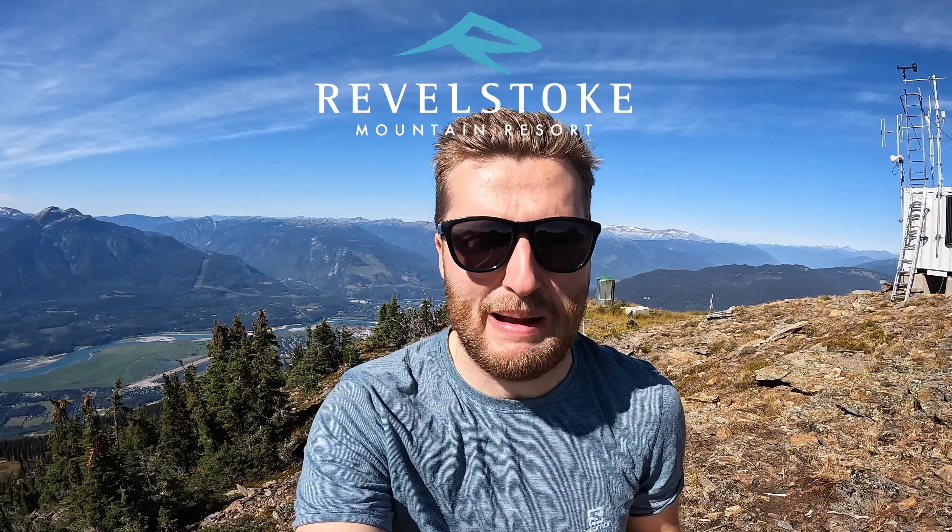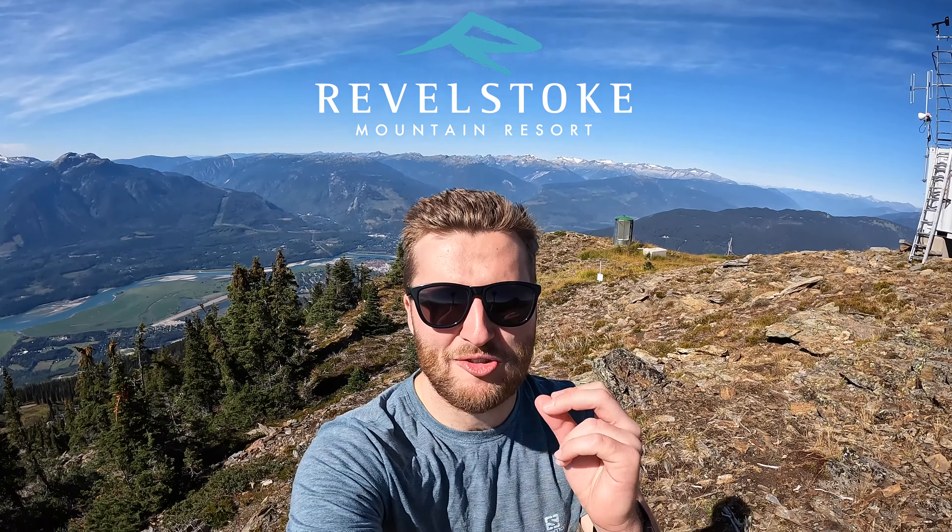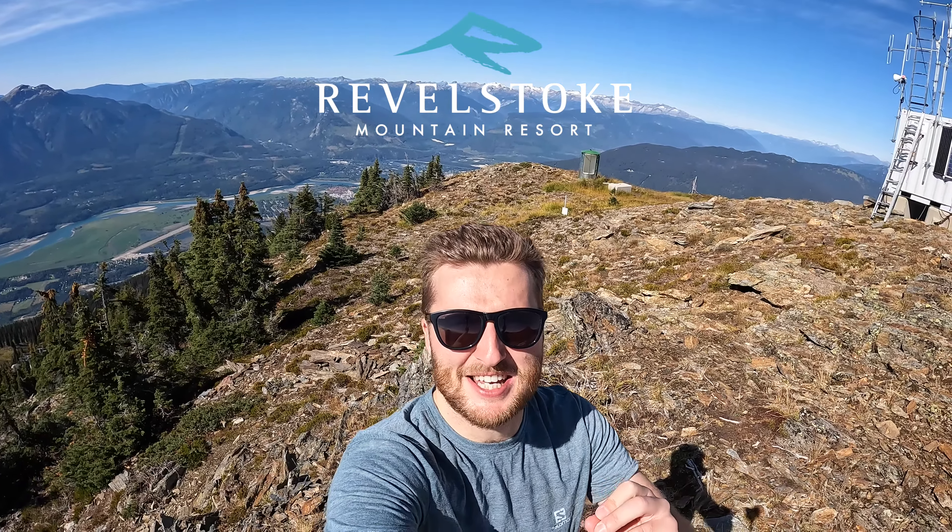Today I'm going to compare the benefits of the Icon Pass against the Mountain Collective Pass here at Revelstoke Mountain Resort, and I'm going to be doing it at 2,340 metres above sea level. I'm at the sub peak.